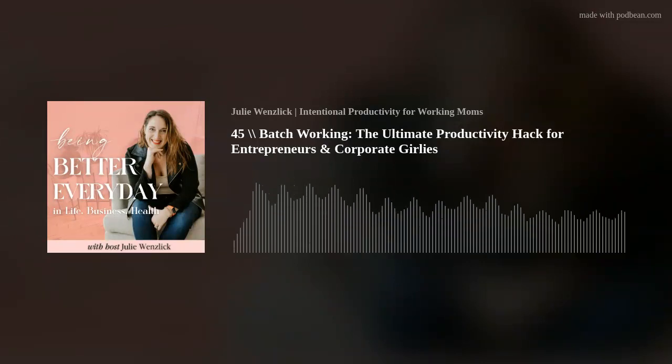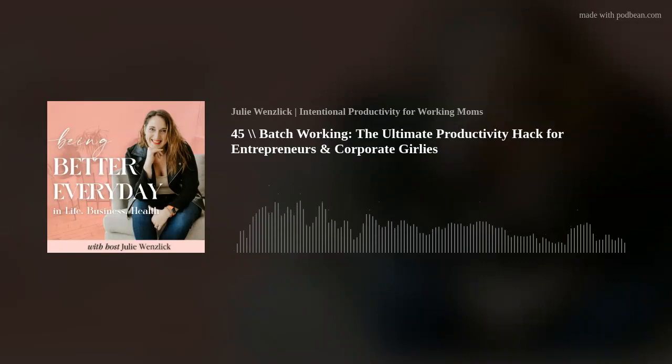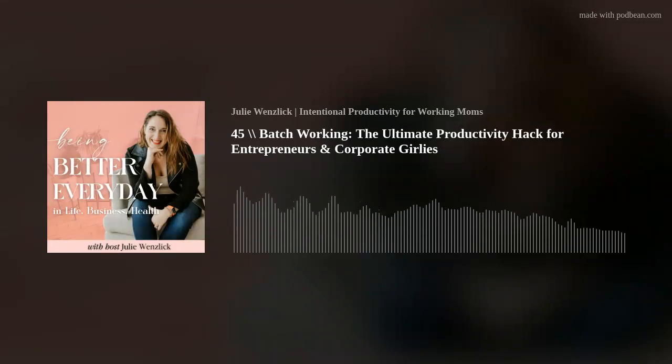I am on a journey to get better in all areas of my life, and I want to do it with you. Welcome to the Being Better Every Day podcast, where we dig deep into all the things a millennial mom needs to know — from how to juggle your passions with your full-time job to asking the hard questions about hormones and health, and learning from one another along the way. I am Julie Wenslick, and as a mom, business owner, and corporate girly, sometimes life can feel like a lot.